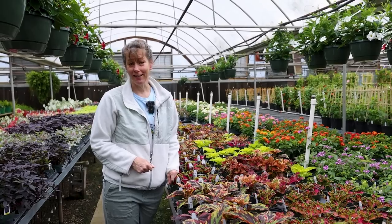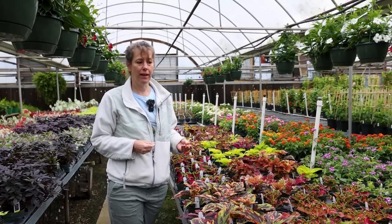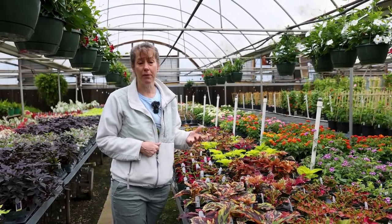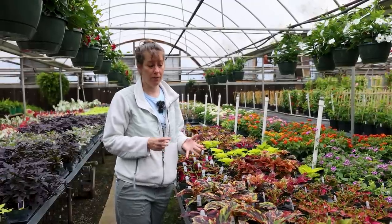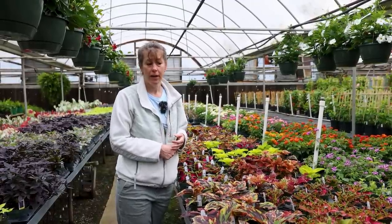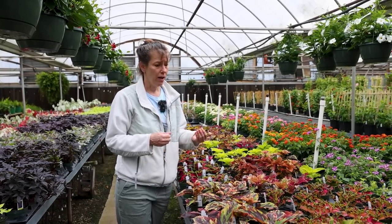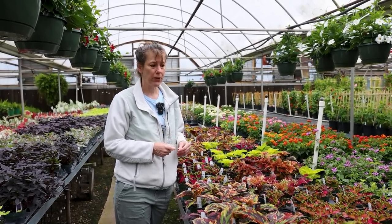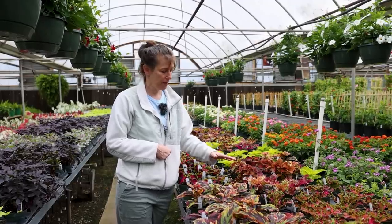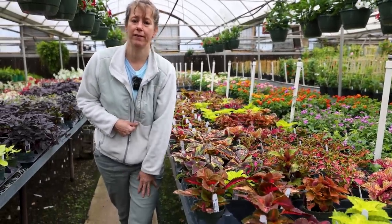We get lots of comments about how we use coleus in the landscape because we do put some of them in full sun. There are varieties that will tolerate that more. We've found that the Wizard series of coleus really takes the sun well. Not generally the greens and yellows for us — they kind of burn — but those red-toned ones have done quite well for us in full sun.